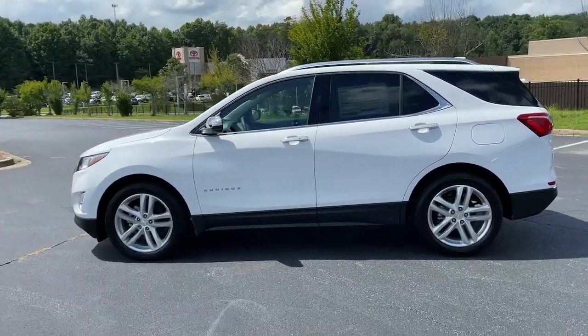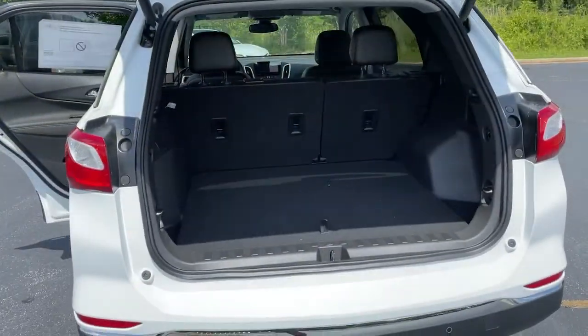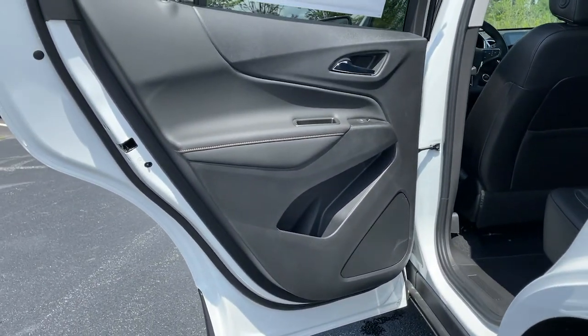Keyless entry, keyless start, power liftgate, backup camera, lane-keeping assist, remote engine start, fog lamps, satellite radio, heated mirrors, steering wheel audio controls.